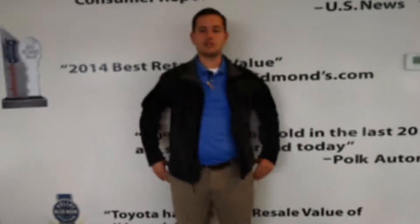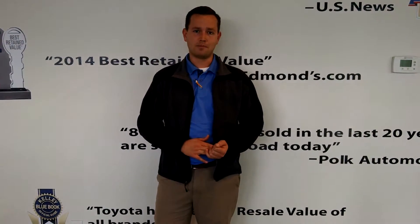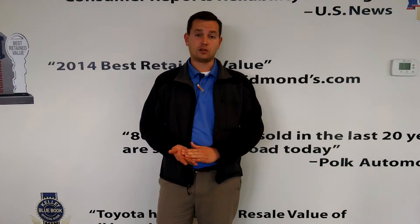Hey guys, Phil Evans again. Just wanted to thank you for letting me go over this beautiful 2015 XLE Touring Special Edition with you. Again, it has less than 16,000 miles and it is Sparks Toyota certified. If you have any further questions or if you want to come in for a no-pressure test drive, please visit us at our website sparkstoyota.com or you can call us at 843-236-2161. Thank you.